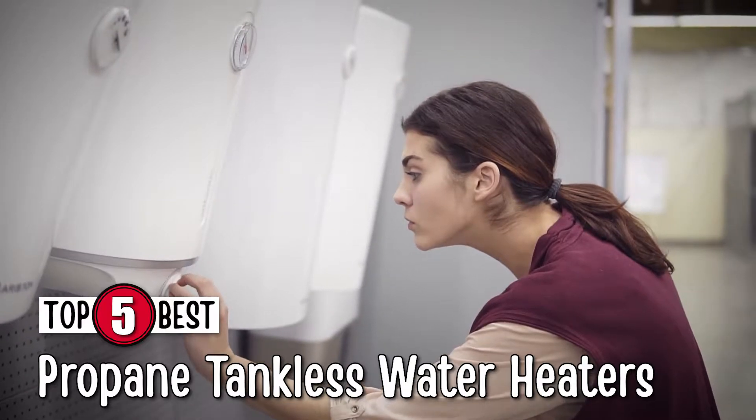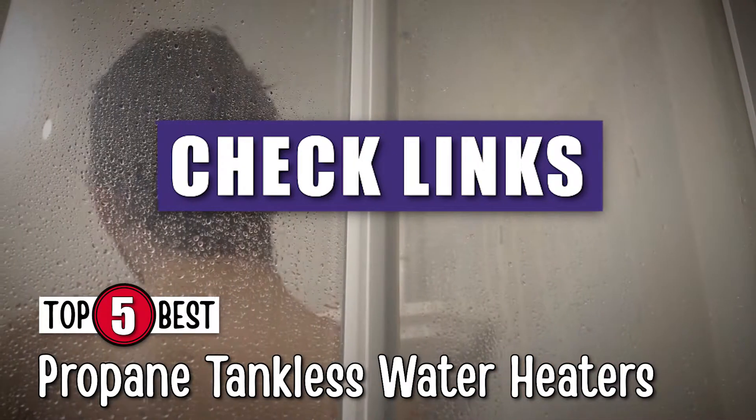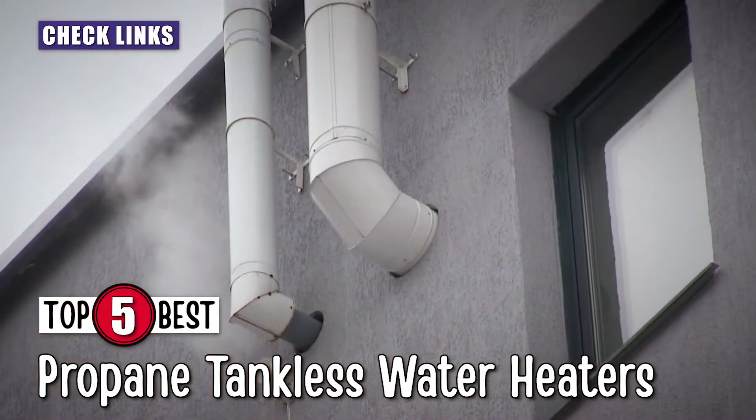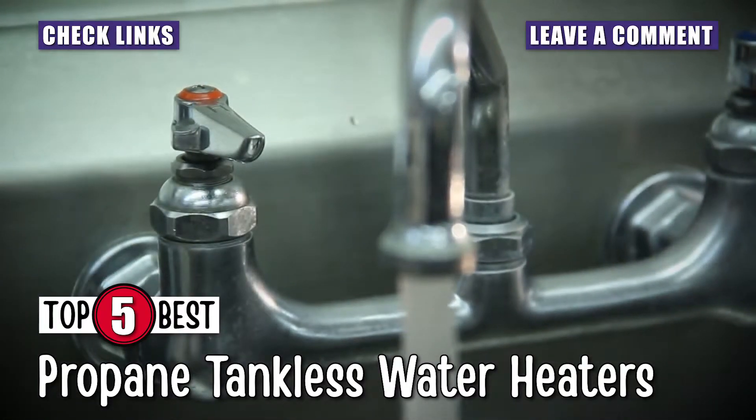If you want more information or updated pricing on the products mentioned here, check out the links in the description below. If you have another product you'd like us to review, let us know by leaving a comment down below. So, without further ado, let's get started!